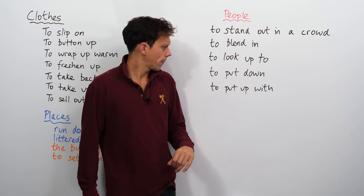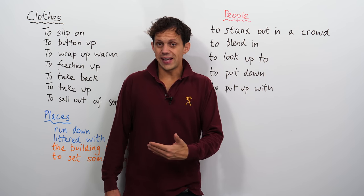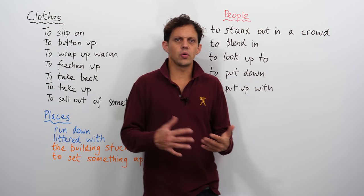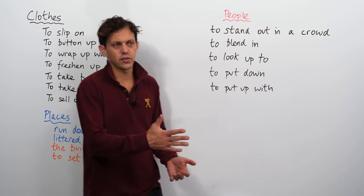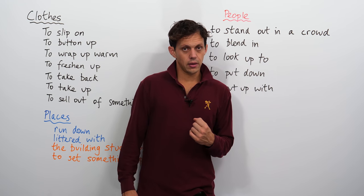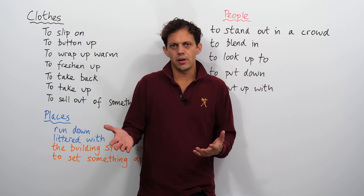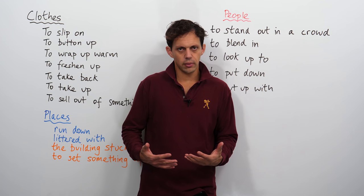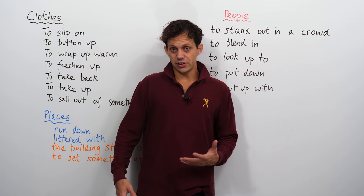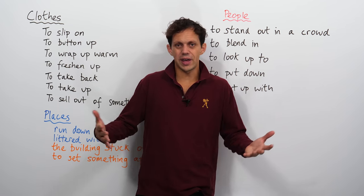To put down. Sadly, our pets when they get to the end of their lives, it's often the pet owners who have to put down the pets, or the vet does it for you. Or to put up with: if you put up with someone, then you accept them for all their strangeness. Families have to put up with each other, come rain or shine — whatever happens.